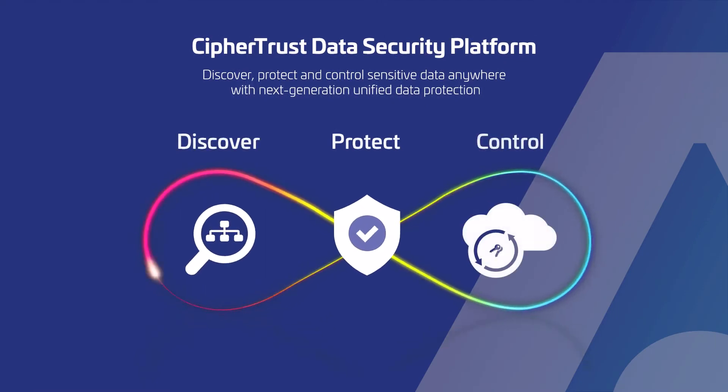CypherTrust transparent encryption is part of the CypherTrust data encryption platform. Organizations like yours can rely on the CypherTrust data security platform to help discover, classify, and protect your most sensitive data wherever it resides. Thank you for watching this demo. Have a great day.